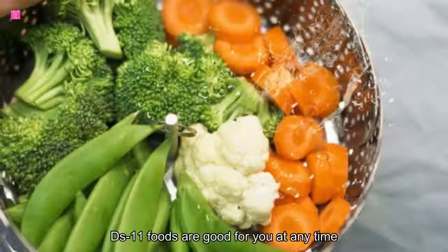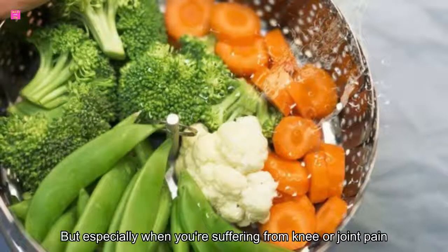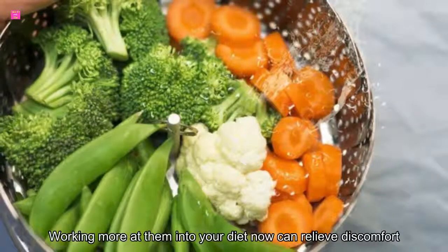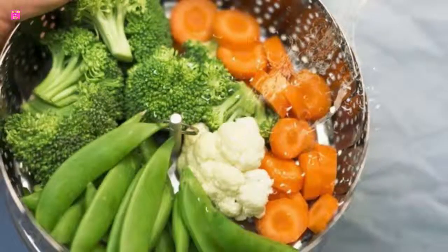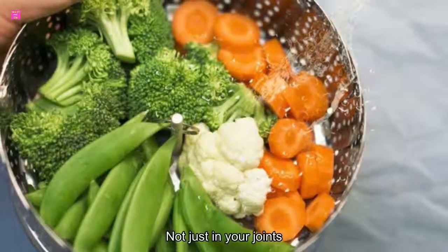These 11 foods are good for you at any time, but especially when you're suffering from knee or joint pain. Working more of them into your diet now can relieve discomfort quite quickly, but don't stop once your aches disappear. Keep on prioritizing these healthy staples and you will feel better for the long term, not just in your joints, but all over.